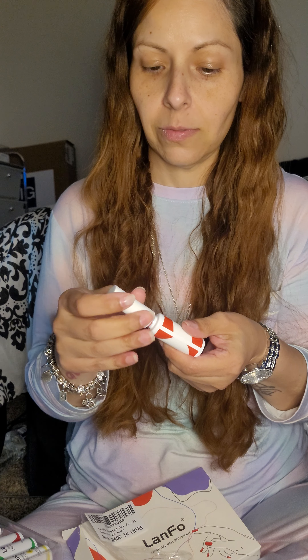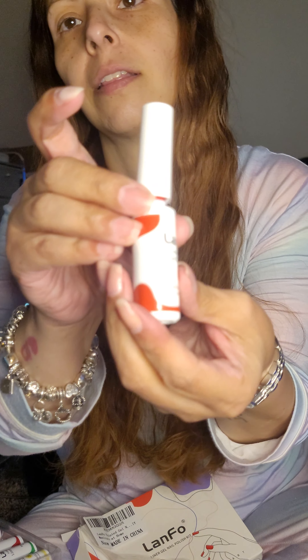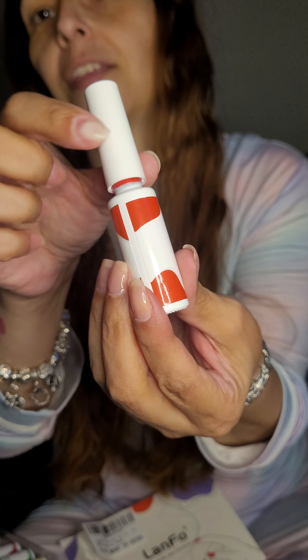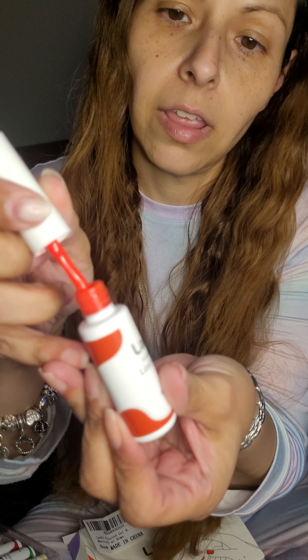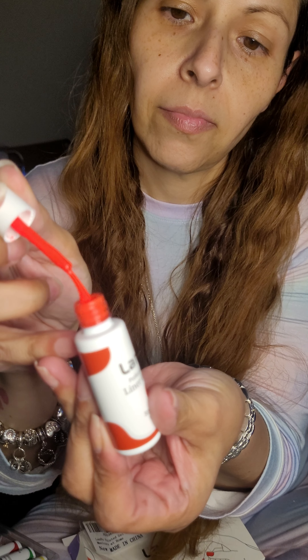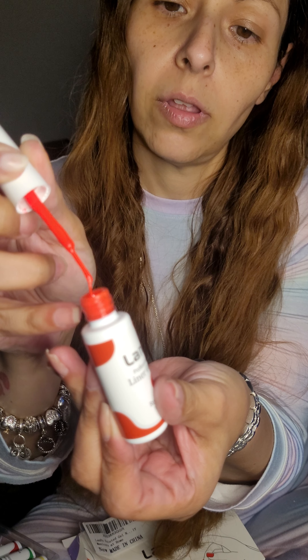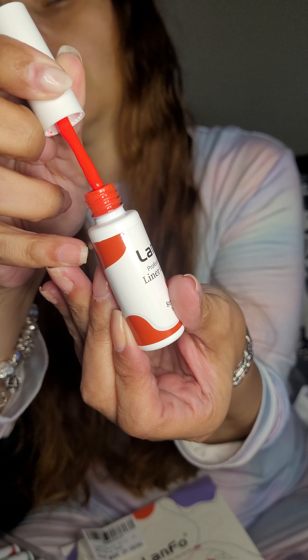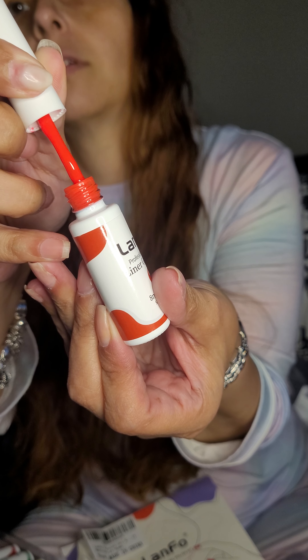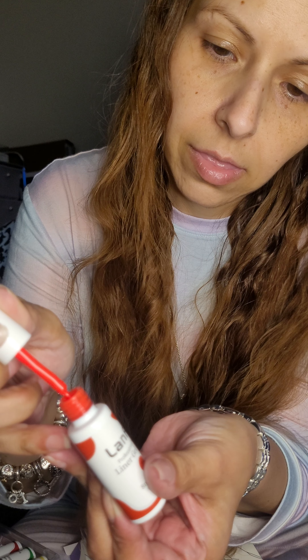Ooh, look at this one. This is number 28. Look at the label — you guys can probably already see it's a neon. Another neon pink. Not as neon as that other one, but it is a neon. It looks neon orange on the screen, but it's neon pink.